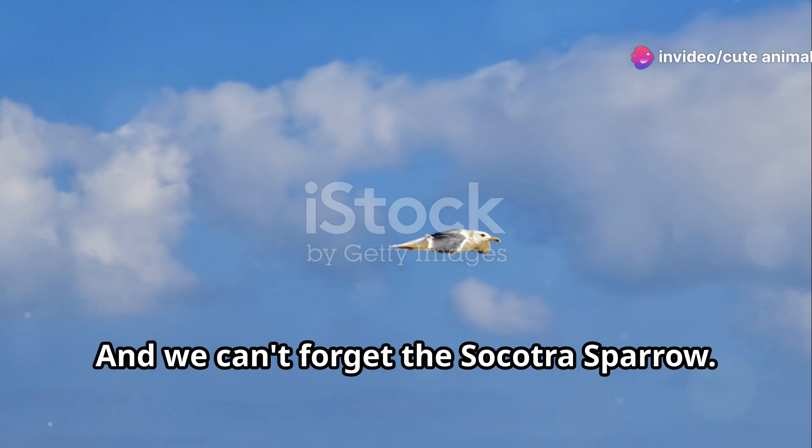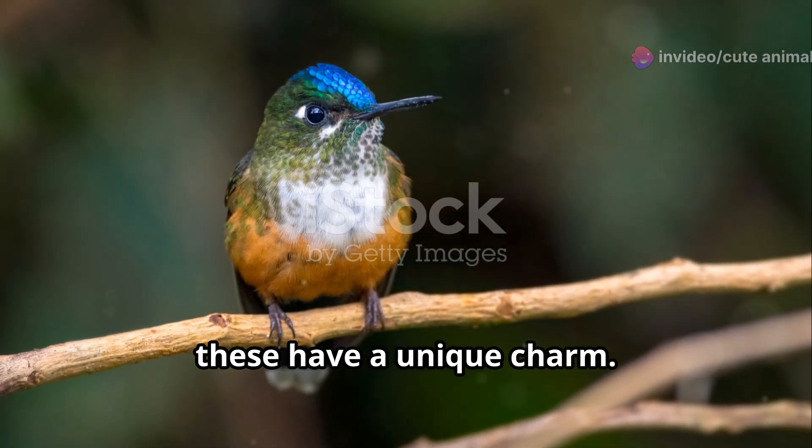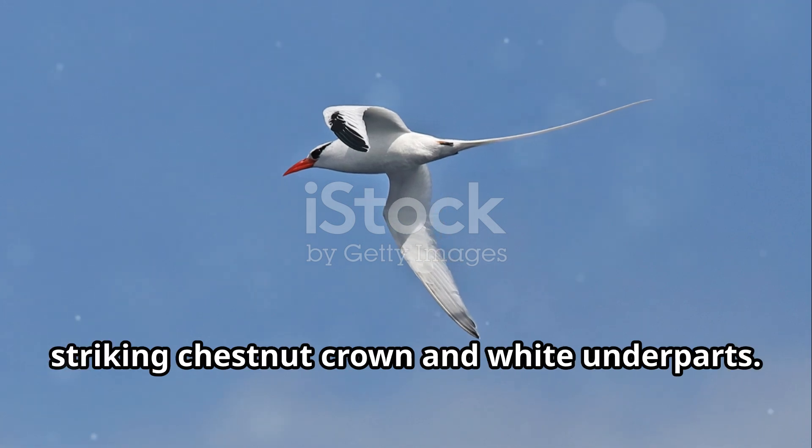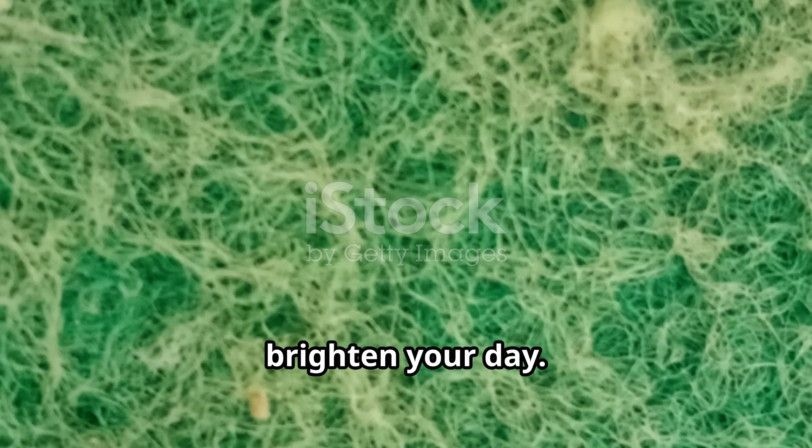And we can't forget the Socotra Sparrow. Unlike your everyday sparrows, these have a unique charm. They're a bit more colourful, with a striking chestnut crown and white underparts. Their cheerful chirps will definitely brighten your day.